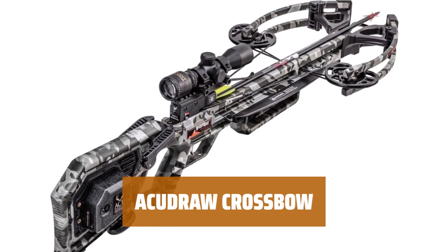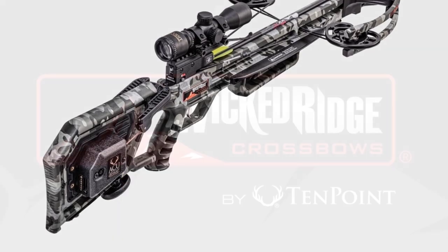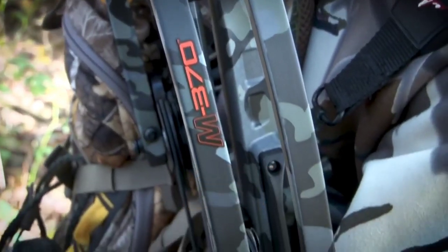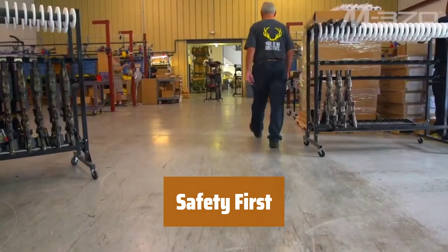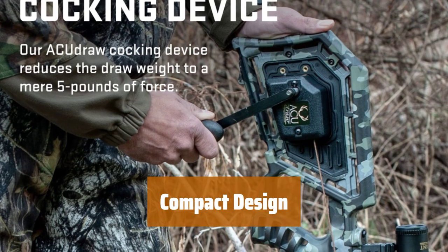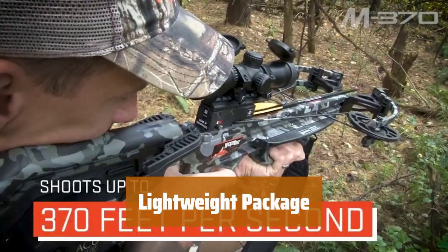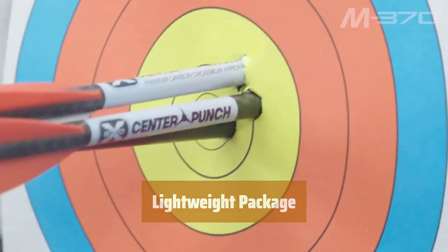Number 2. The built-in cocking device makes drawing the crossbow easy with just 5 pounds of effort. Double laminated Gordon glass limbs ensure unmatched durability compared to other models. The T4 trigger includes an auto-engaged safety feature with a 3.5-pound pull and dry fire inhibitor. Measuring just 9.5 inches wide, this crossbow is easy to carry and store. At only 5.8 pounds including quiver and arrows, it's the lightest crossbow on the market.